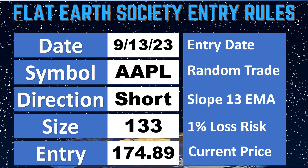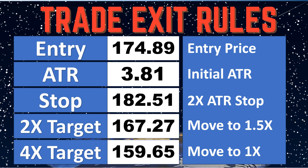This was on the 13th. It was random — a football team in the San Francisco area based on the wheel. We got the 49ers, and we found that Apple was actually in the Bay Area. So we decided to short it. We did 133 shares as our 1% maximum amount that we put in each trade, and our entry point was at $174.89.